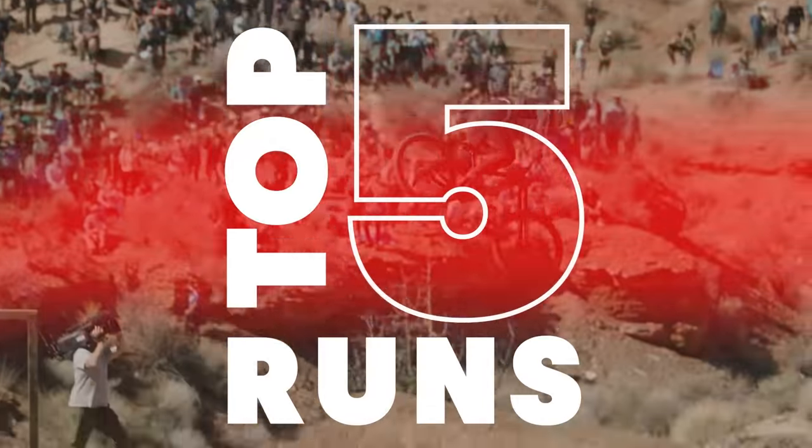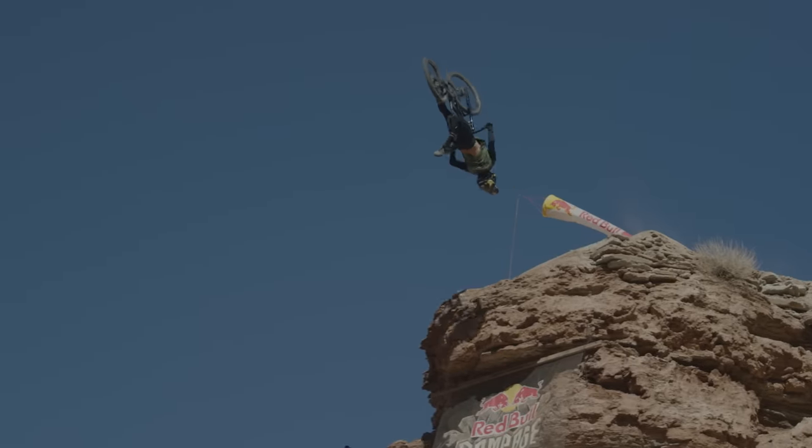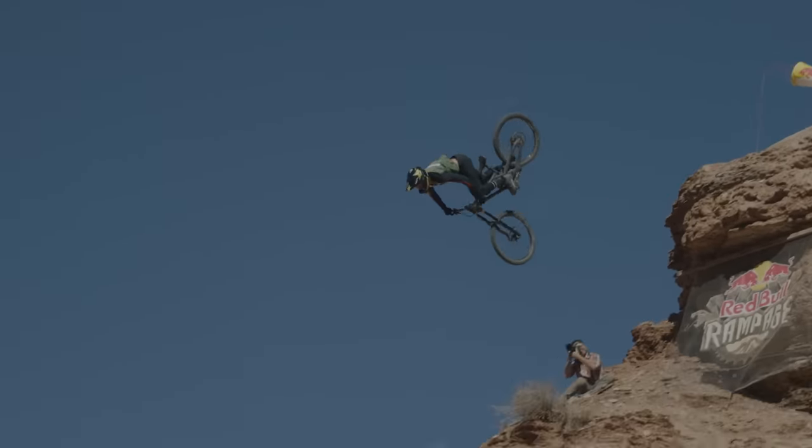Undeterred, Brandon Semenuk lays it down. He holds on — that was perfect. What a run there, he landed it.